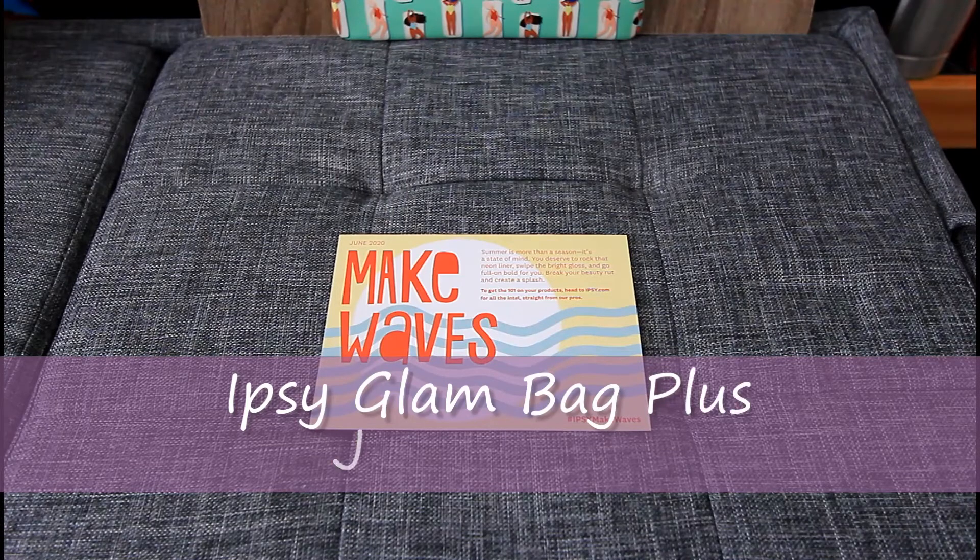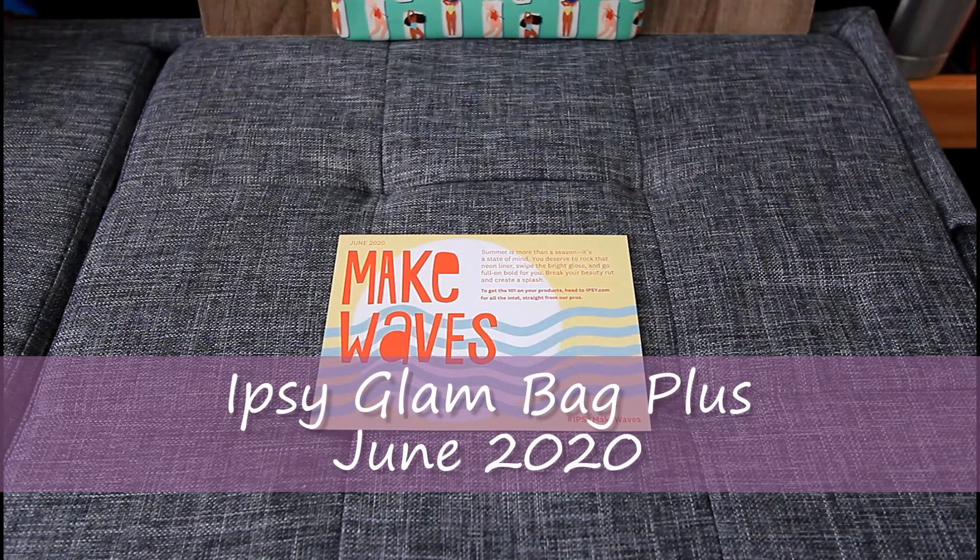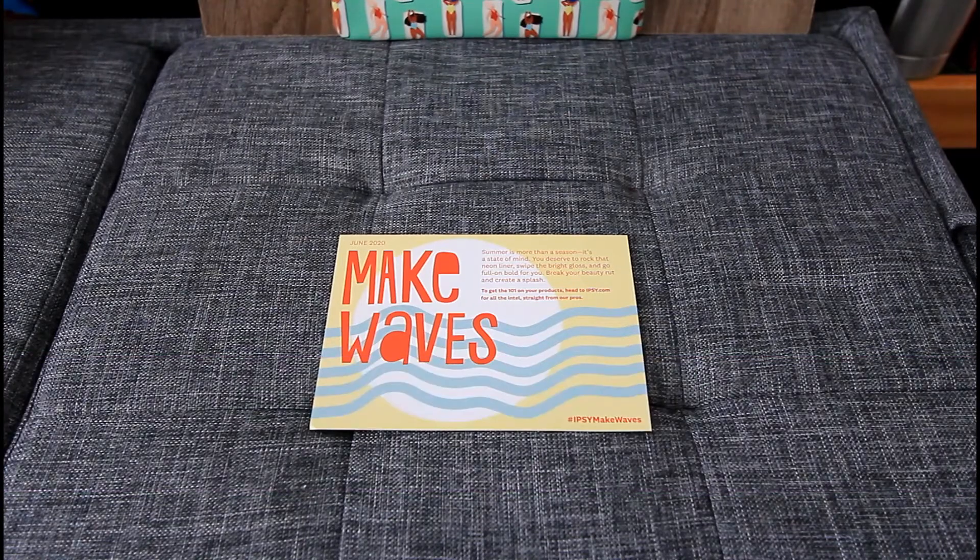Hey everyone and welcome to today's video. I'll be going through with you guys what I got in my June Ipsy Glam Bag Plus. This is Ipsy's $25 a month subscription service. We get five full size products and a pretty bag in each glam bag. I know I haven't been posting as much lately, but I'm hoping to be able to film a couple of declutters soon so stay tuned for those.